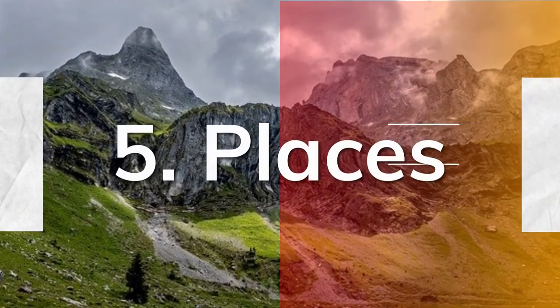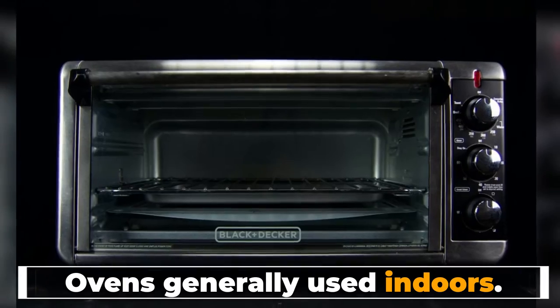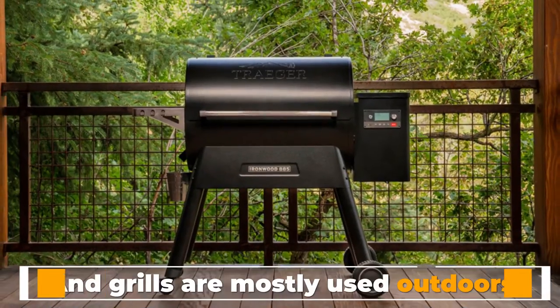5. Places: ovens are generally used indoors, and grills are mostly used outdoors.